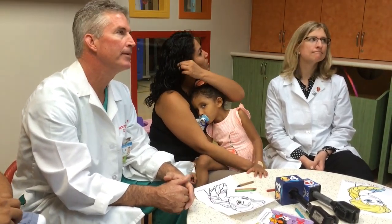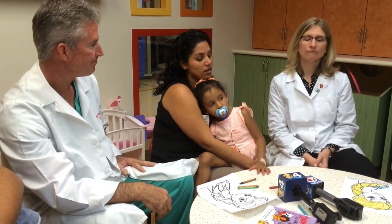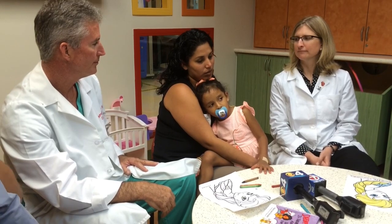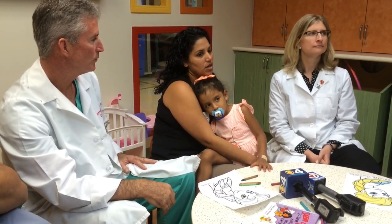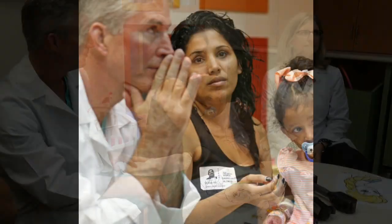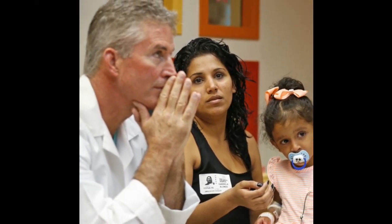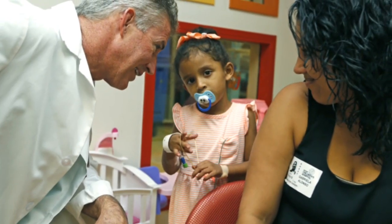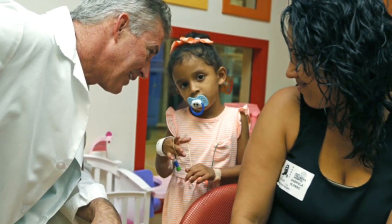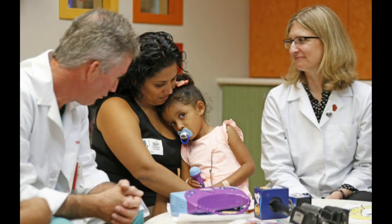She was really sick before the surgery. She had really bad problems breathing — she was struggling a lot to breathe. She was always in and out of the hospitals, just always sick all the time. She couldn't play like the other kids. She was very weak, would get tired really fast. She had no energy, and when she did have energy, she would get tired really quickly.